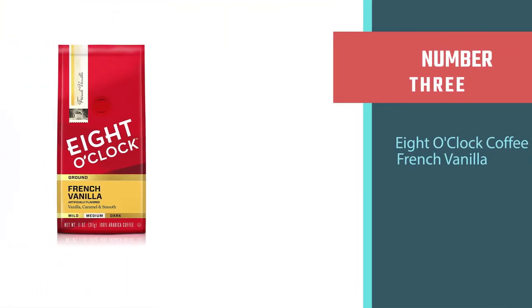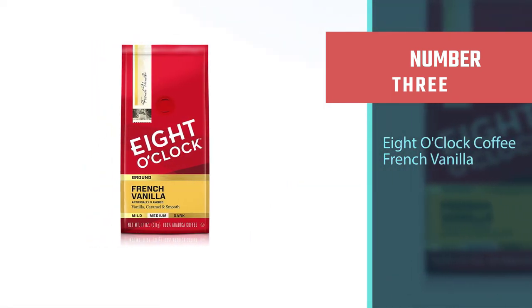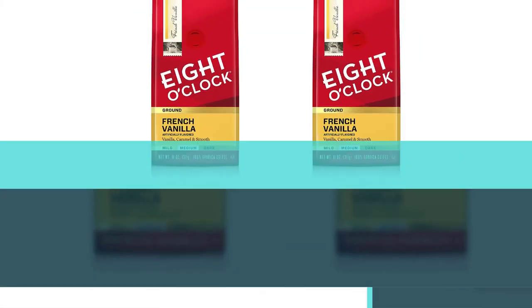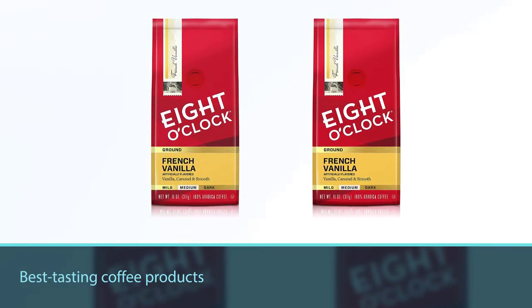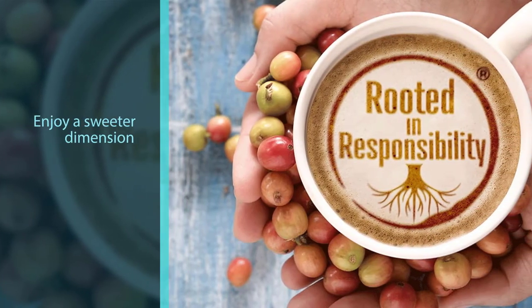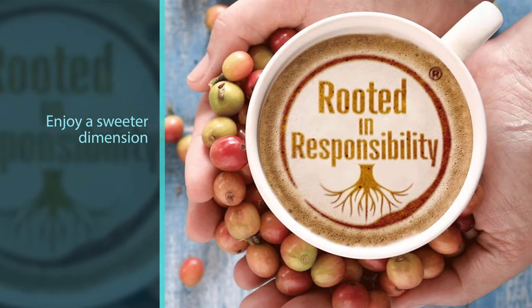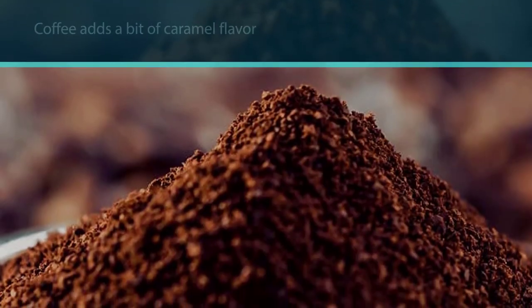Number three: Eight O'Clock Coffee French Vanilla. Eight O'Clock has been delivering the best tasting coffee products for over 150 years. They took their favorite classic roast and added french vanilla flavor to it, so that you can enjoy a sweeter dimension added to each cup. The french vanilla coffee also adds a bit of caramel flavor.